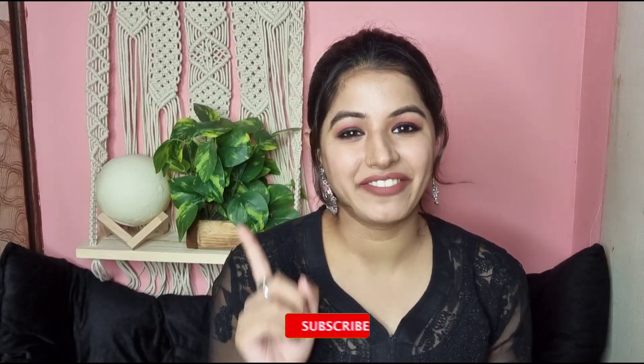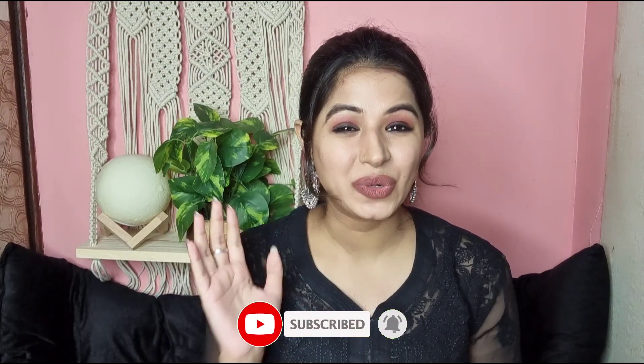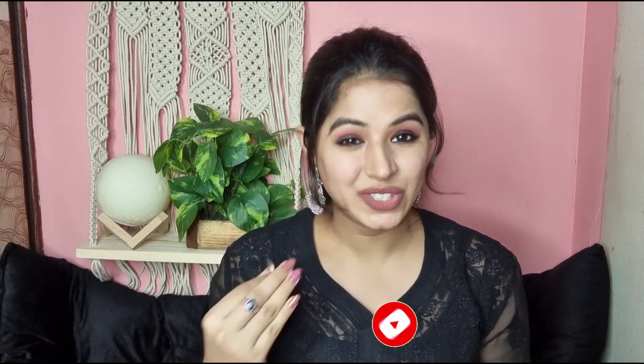Hey guys, welcome to my channel. My name is Shalaka Ghoshal. I know you had to come to this video because I'm tired of my perfect nude situation. I'm tired of the nude lipstick for my skin tone — nude lipstick for Indian skin tone, nude lipstick for dusky skin tone. I'm not the only one, I know that. And this video is for all you guys who are tired of finding nude lipsticks.